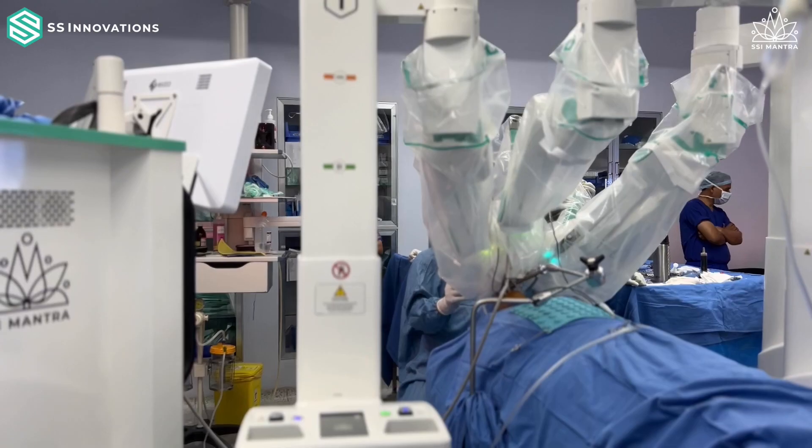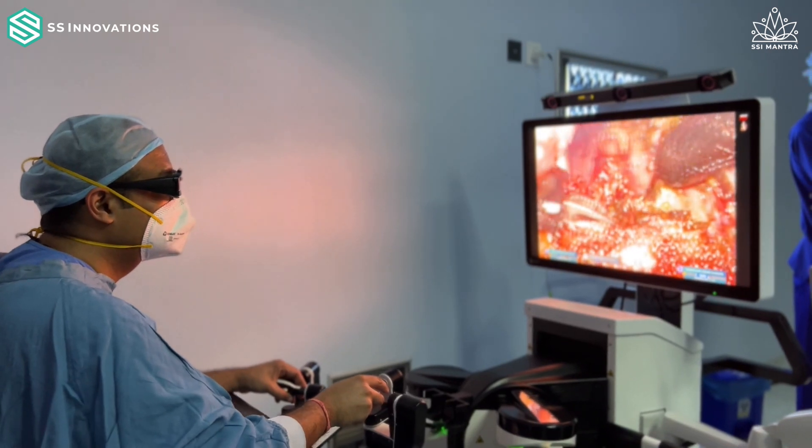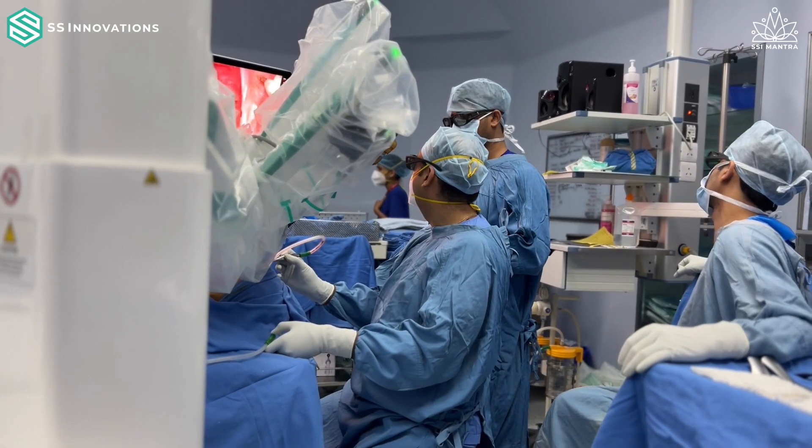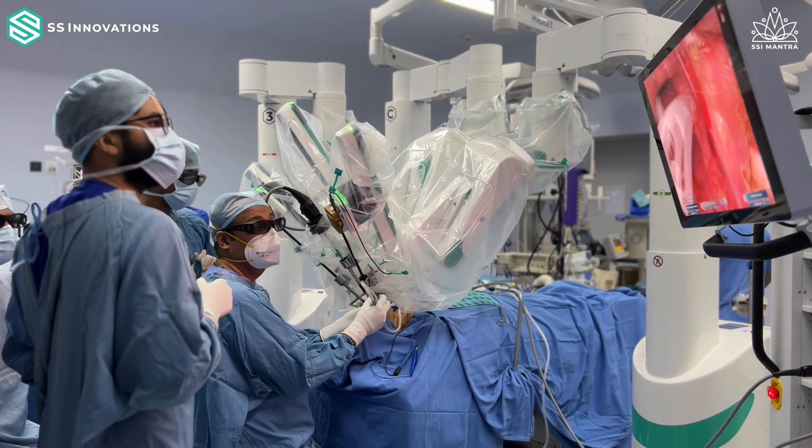We are a developing nation all said and done, and cost is important whenever we adopt a new technology — both for us and in all countries around the world. One of the big drawbacks with robotic systems is not only the initial investment but also the cost of consumables, and that all adds up to the cost of treatment, which sometimes doesn't weigh favorably with the benefit it may provide. So having a cost-effective system for us in India is essential, and I think a lot of the world can benefit from this.